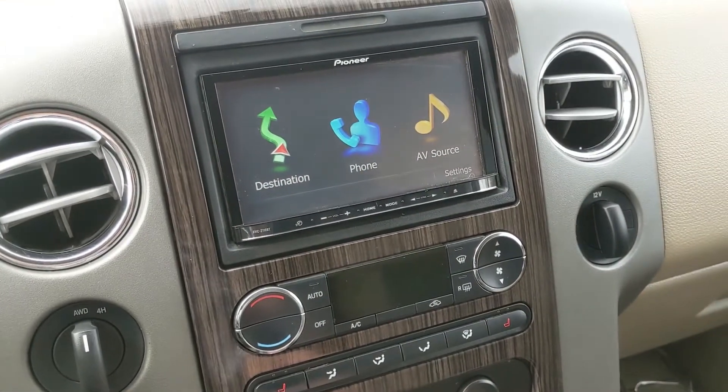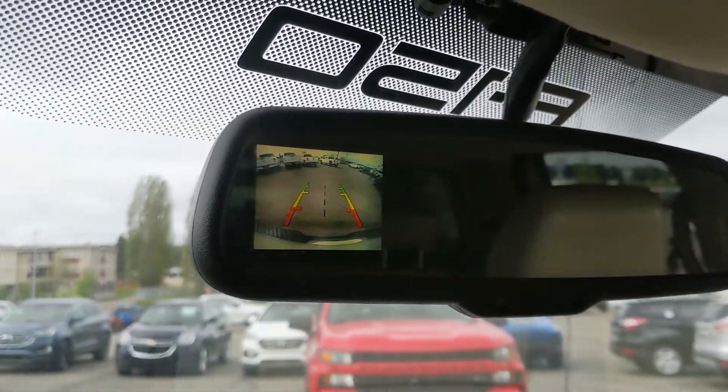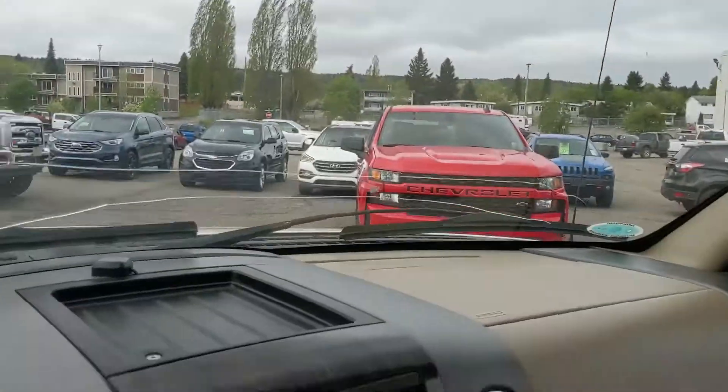Shifting into reverse, you do have a backup camera — not displayed here on the dash, but up in your rearview mirror — so you'll be able to see where you're going and hopefully avoid hitting anything.